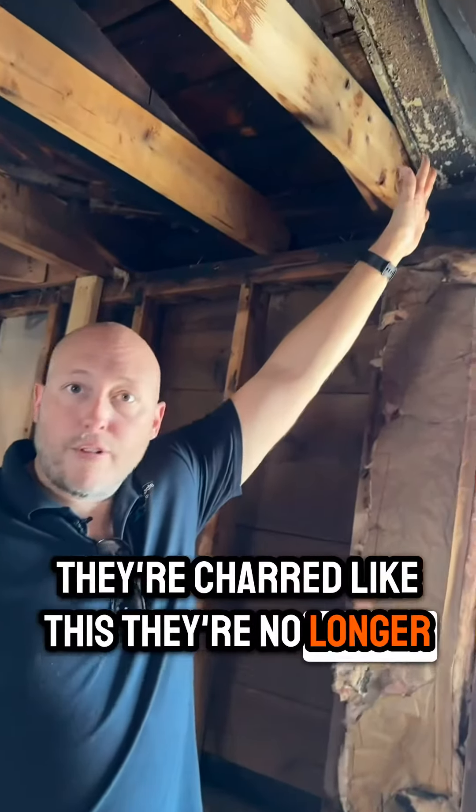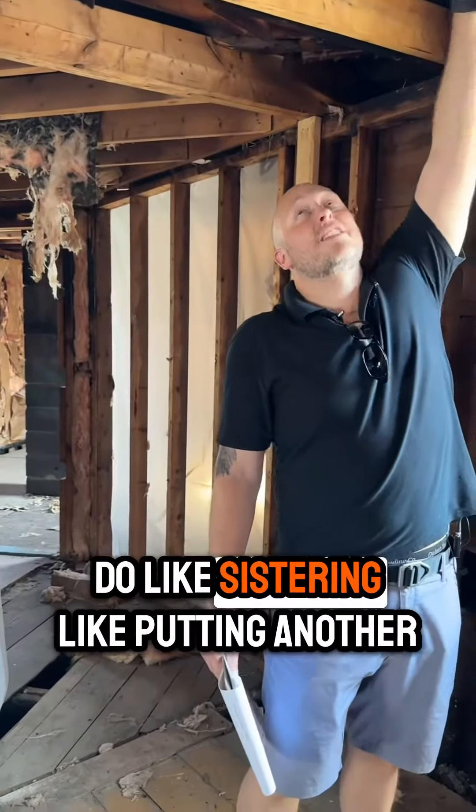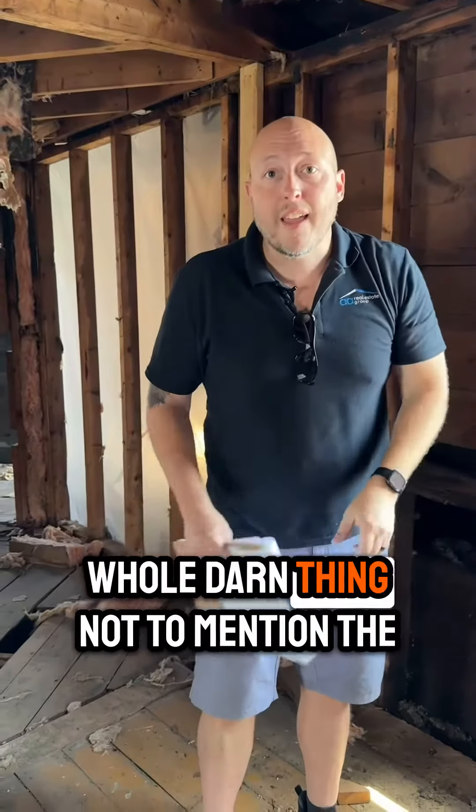Because as of right now, a lot of these members, if they're charred like this, they're no longer supporting the roof. So you can do some things like sistering — putting another beam next to it and screwing it together. But sometimes you have to replace the whole darn thing.